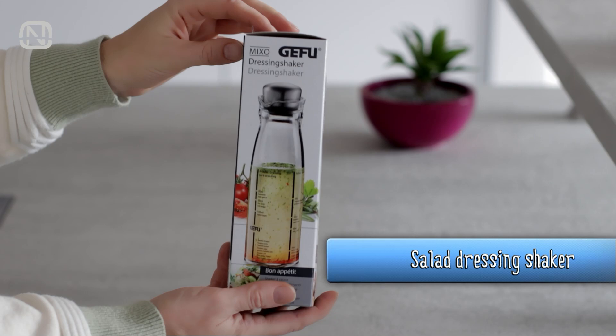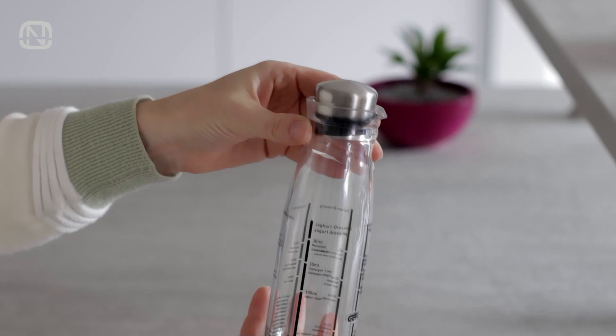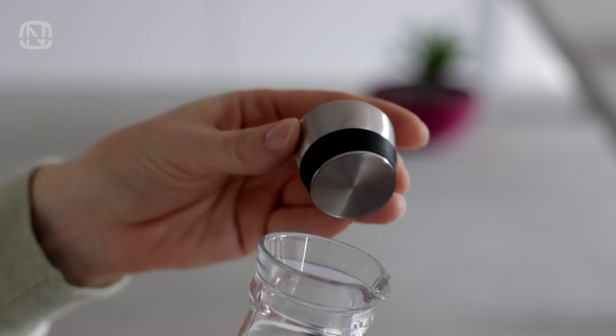I love making salads and this next item I bought specifically for that. This salad dressing shaker is quite unusual. It has recipe scales for measuring directly in the bottle. Thanks to the sealing lid, the bottle can be used as a shaker to mix all the ingredients. After the meal, you can store the rest of the dressing in the fridge.